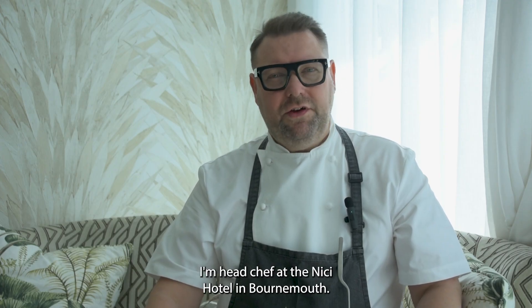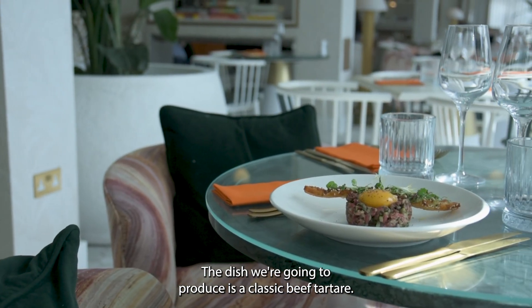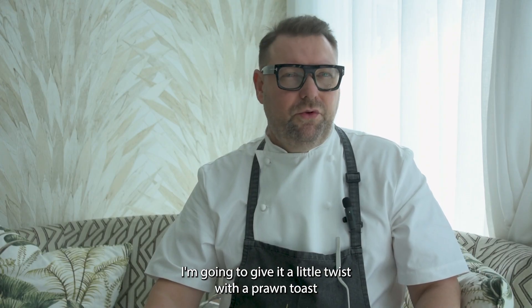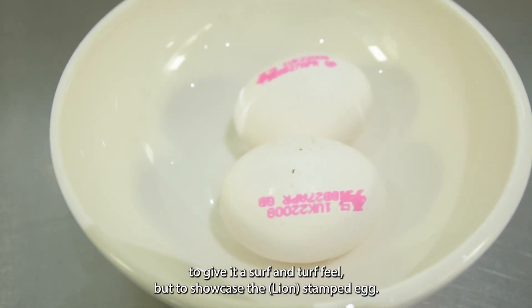Hello, I'm Ian Gibbs. I'm the head chef at the Nicky Hotel in Bournemouth. The dish we're going to produce is a classic beef tartare. I'm going to give you a little twist with a prawn toast to give it a surf and turf feel, but to showcase the red stamp egg.